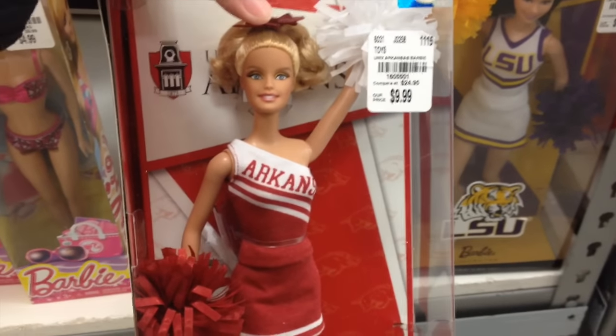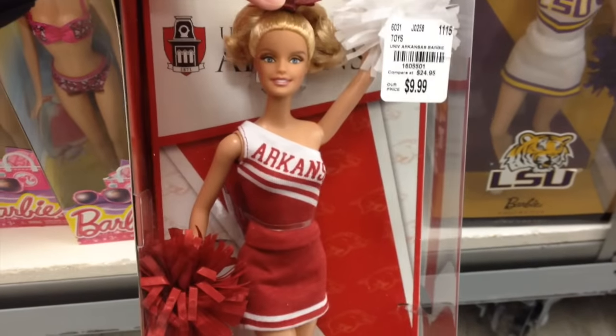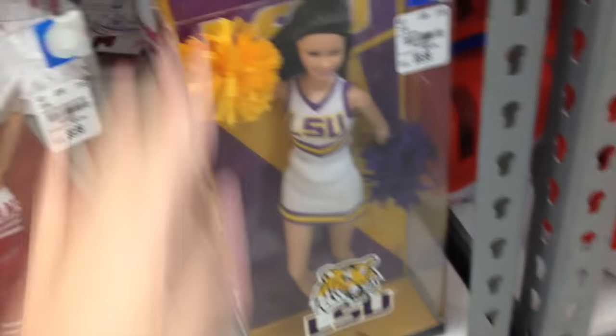I also always look at these Barbies and I keep wanting to get them just so I can use their outfits on my pull-ups. But I think I wanted the long sleeve one, and they don't have that one.